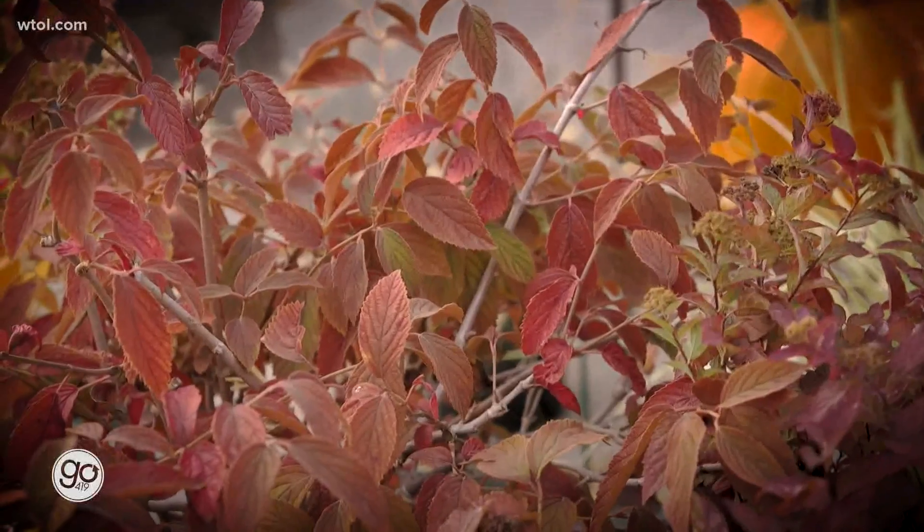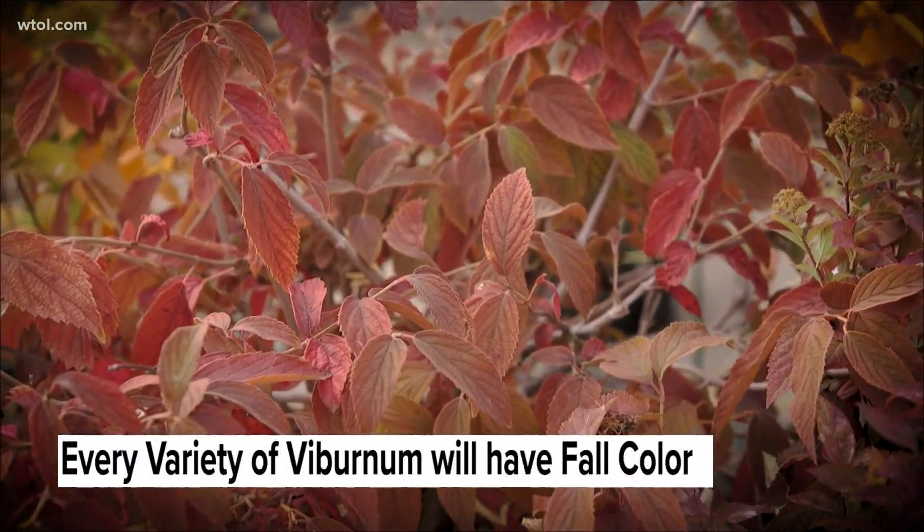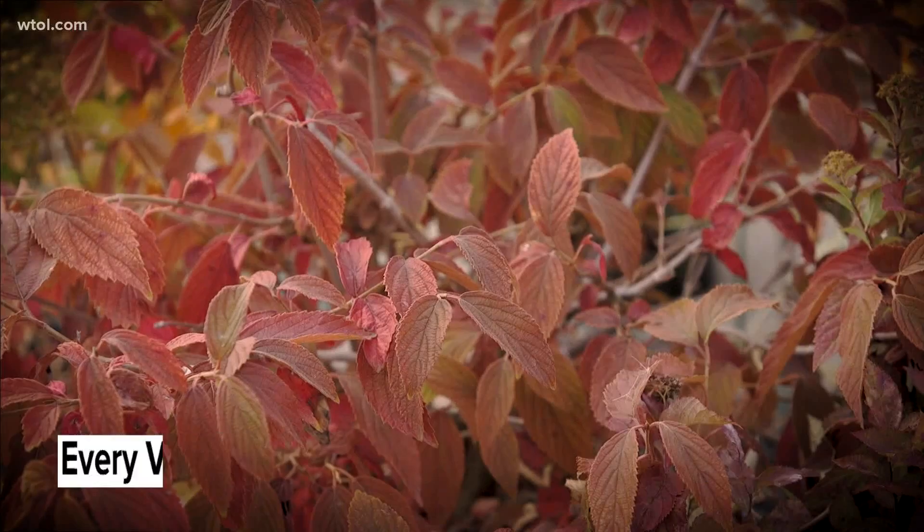The viburnum has beautiful fall color. Just about every variety of viburnum has really pretty fall color — it's going to bloom either spring or summer and then give you this show of fall color for the season.